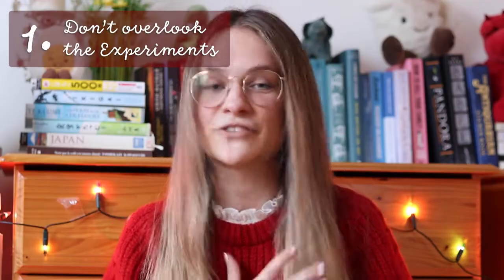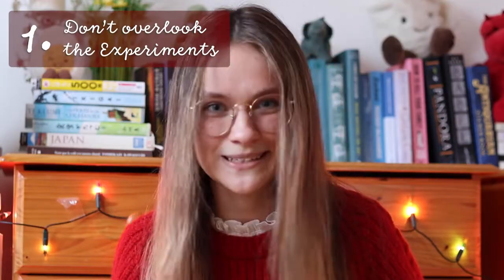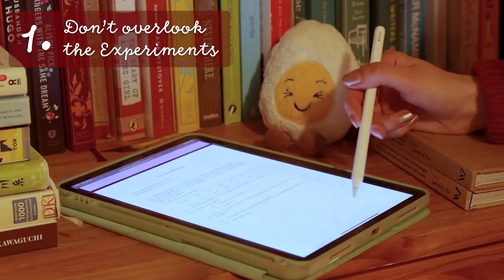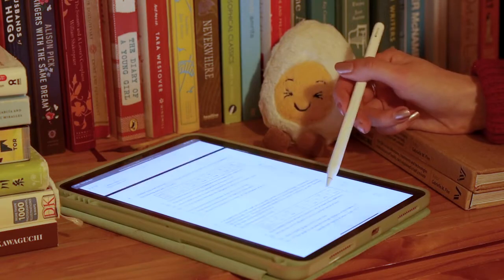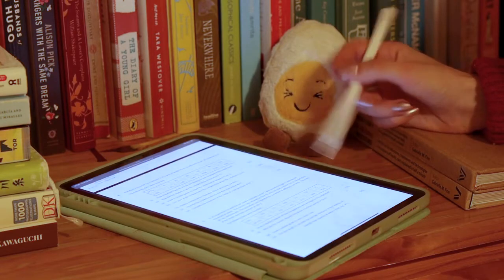The first hugely overlooked part of the physics exam is the experiments. When you open your exam paper, the first thing you'll see are the experiment questions in Section A. They are worth 30% of your grade and they are easy marks — you can do so well in the experiment questions as long as you study them right. In my own exam, the experiment questions carried my grade. We all have those hardback books where we write down all our experiments — use that hardback to study.